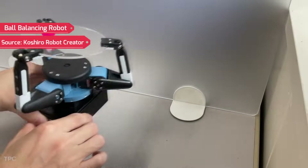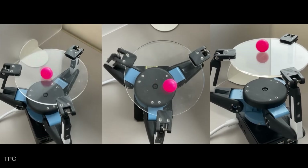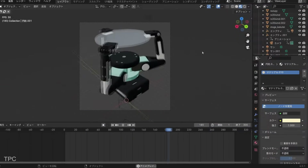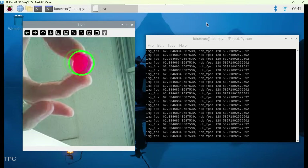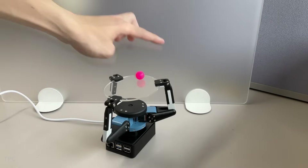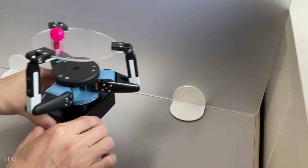Number 18. Koshiro has built a ball-balancing robot that keeps a ball from ever falling off a glass plate. Beneath the plate, a camera captures the ball's position and image processing is used to track its coordinates. An algorithm then checks how far the ball has deviated from the center and instructs the motors to move the ball back to that position. This way, the ball always stays on the platform.